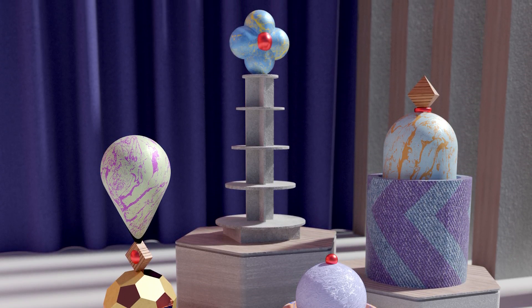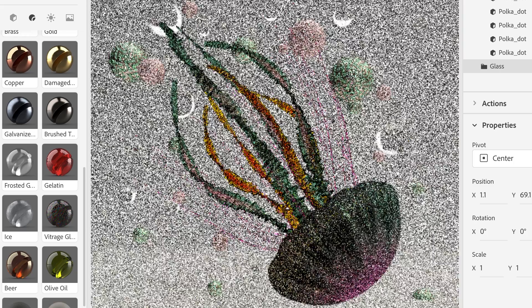It also means a lot for user experience, because we are designing this tool for 2D designers to make the jump to 3D. I dream of a day where 2D designers no longer have to learn about 3D to make that jump.